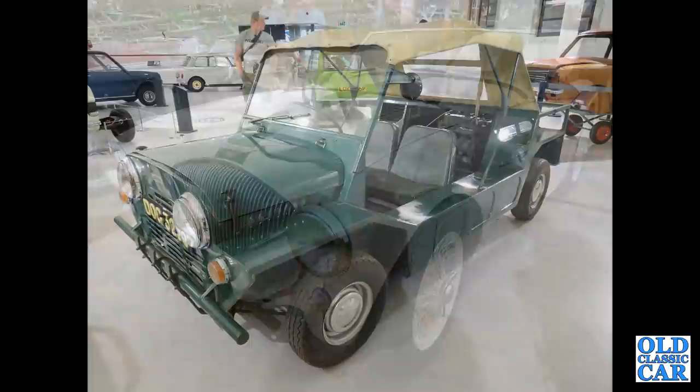Next up in this collection of BMC classics is a Mini Moke — originally designed with the army in mind, but they weren't too keen.